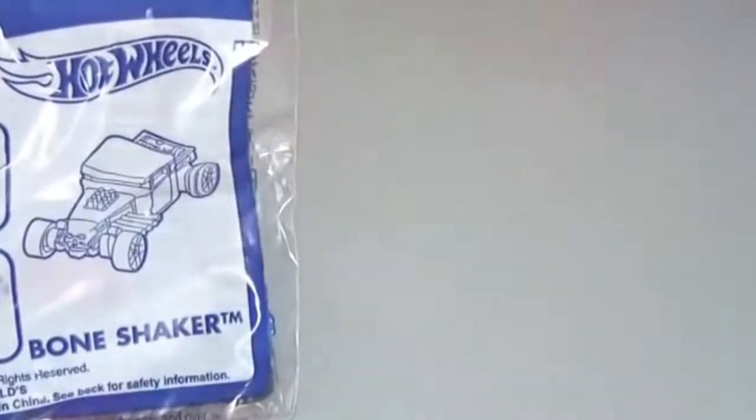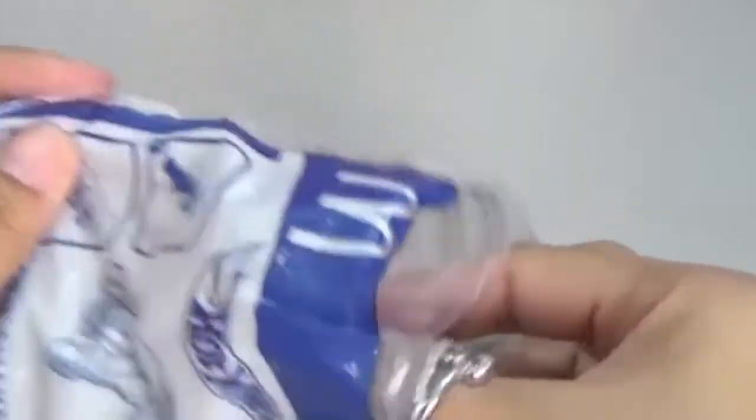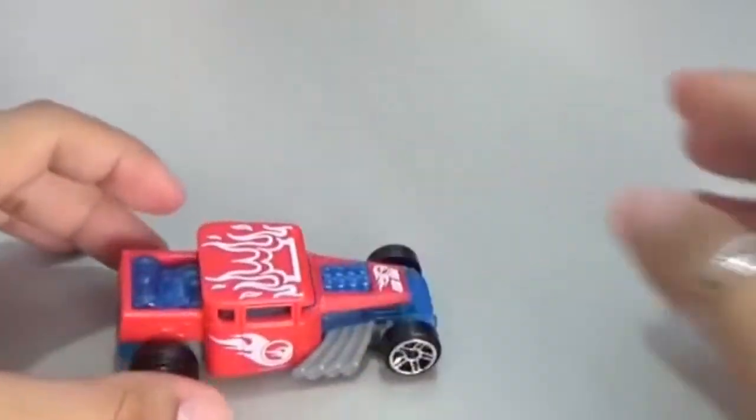And the last toy that we've got is called Hot Wheels Bone Shaker. Will it really shake? Let's try. Its colors are blue, white, but more of red. Again, the Hot Wheels logo is found everywhere. Well, actually, all the Hot Wheels are pullback cars, so they are very good to play with. And at the same time, they are good for display.